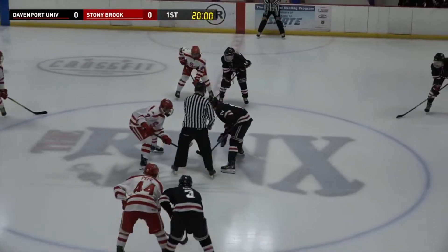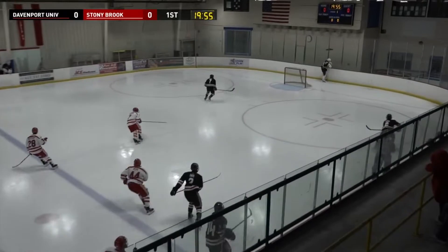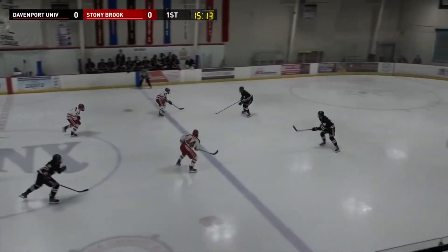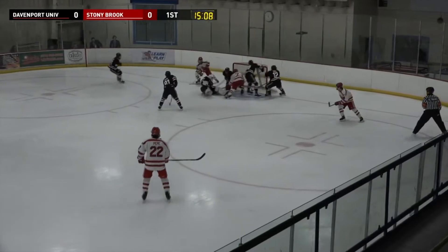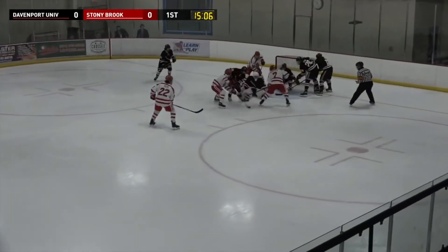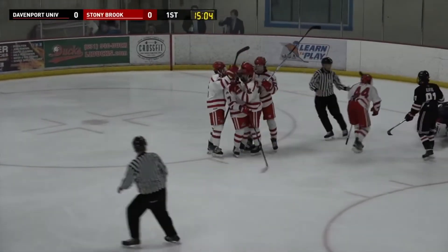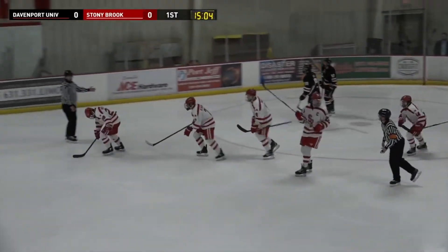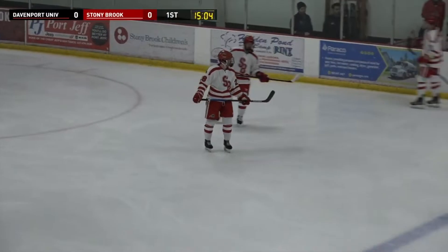Starting at center will be Jesse Edwards, taking it up against Zach Curry. Edwards wins the draw, and we are underway. Stony Brook right back on the offense, Pepe in front, big save behind Gauthier, loose in front, they poke away at it — and it goes in. What an effort from the Seawolves, they keep grinding and they keep pushing and they finally put it in. I believe it was poked in by number 28, Nestepne, and just like yesterday, a quick goal by Stony Brook — and they're up 1-0.